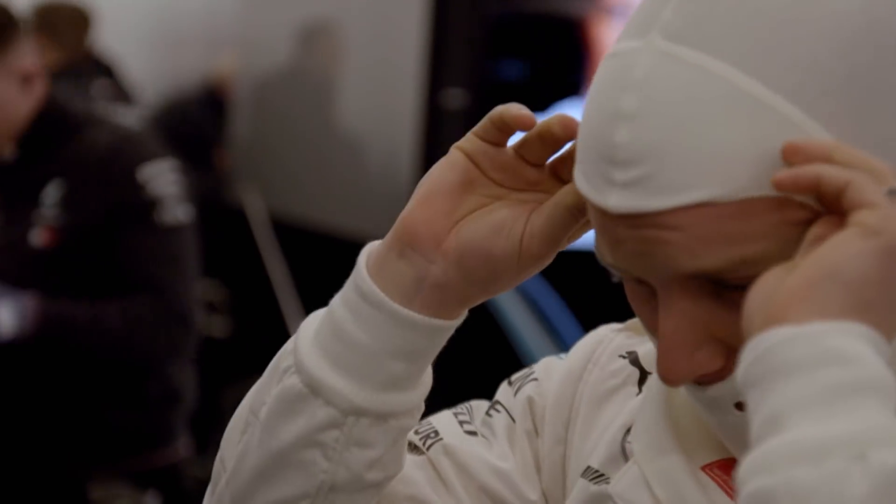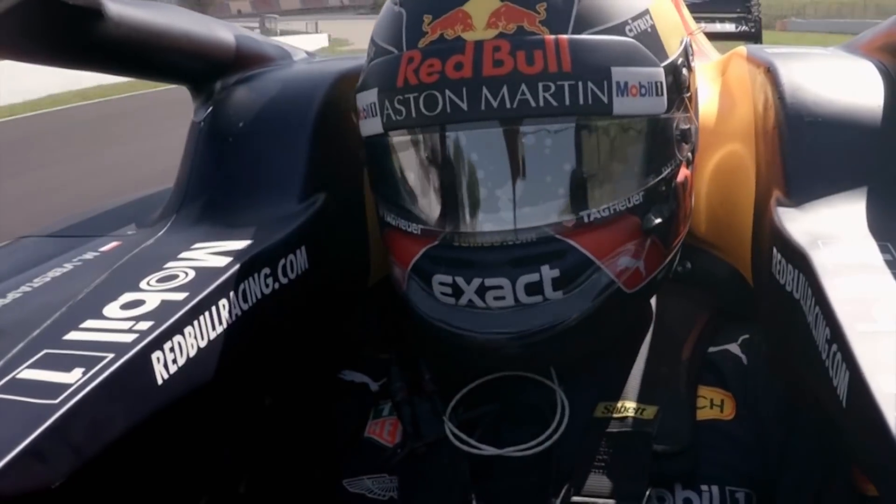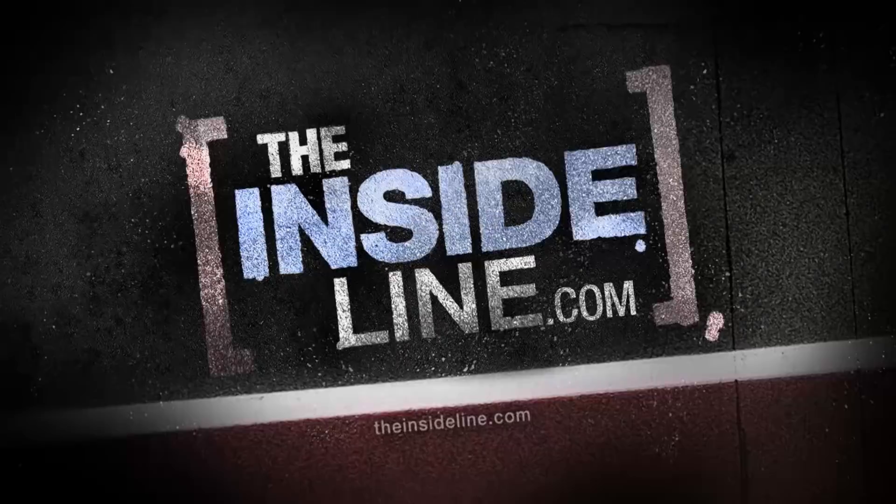Fast, flowing and always unpredictable, the Belgian Grand Prix is a true Formula One classic. It's time for the magic of Spa. Theinsideline.com for everything Formula One.